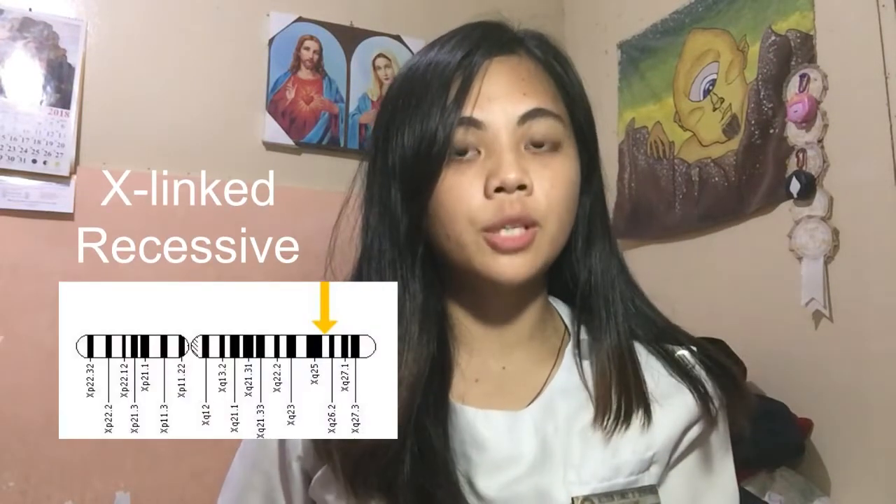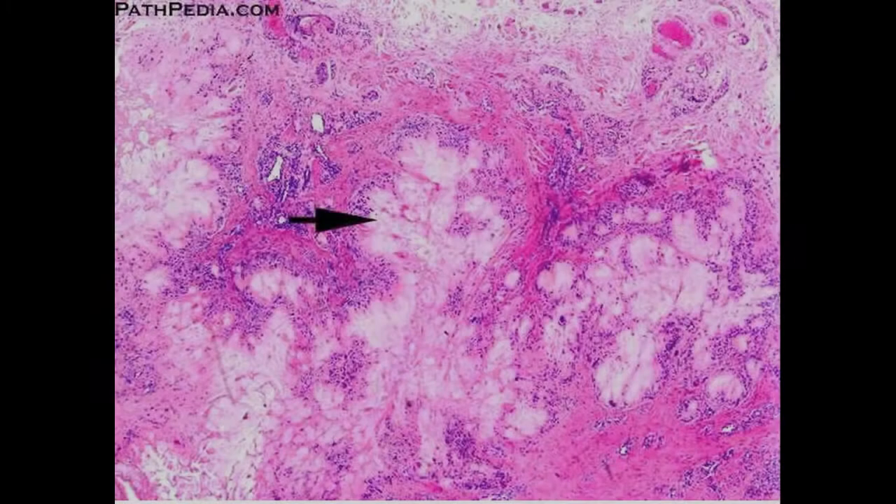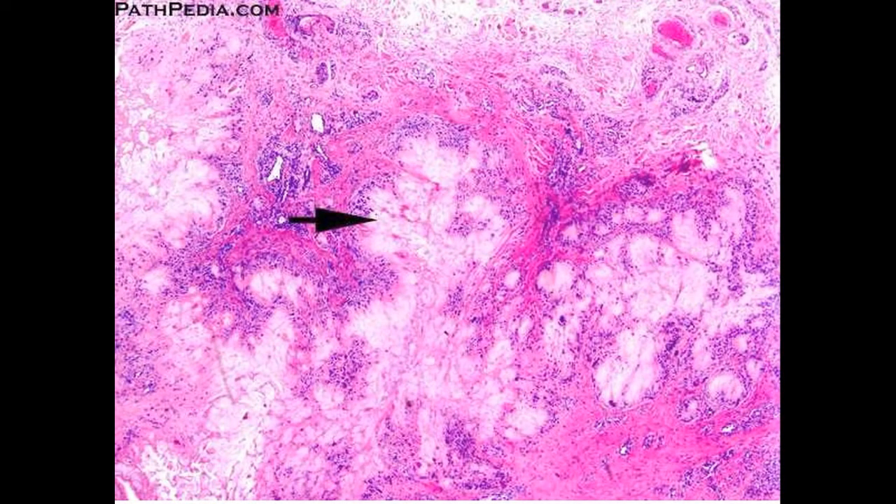Lesch-Nyhan syndrome is considered to be an X-linked recessive gene mutation, and it usually arises sporadically rather than being inherited from a parent — that's how rare it is.